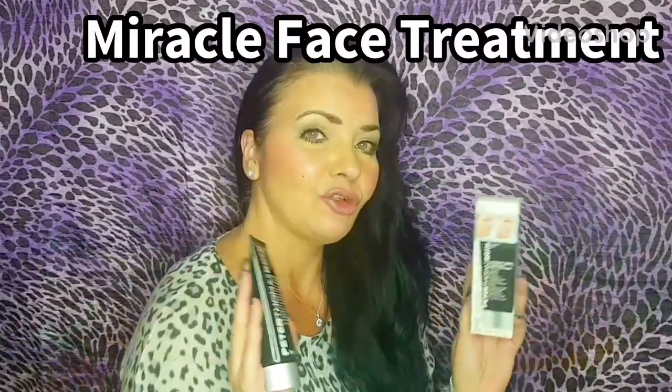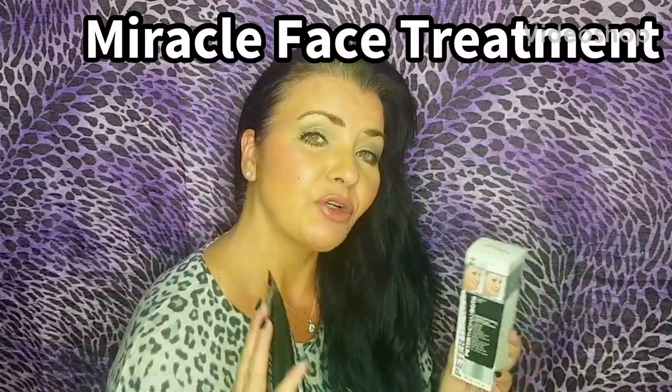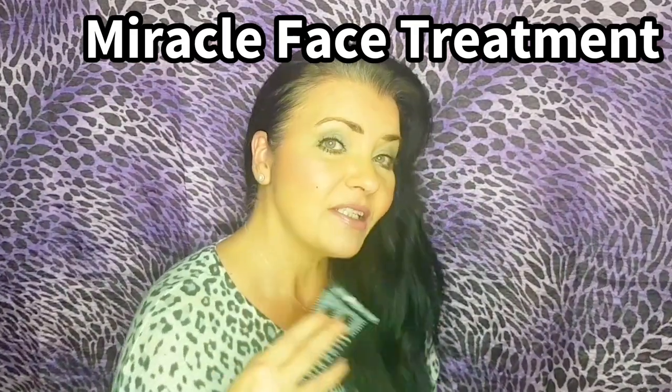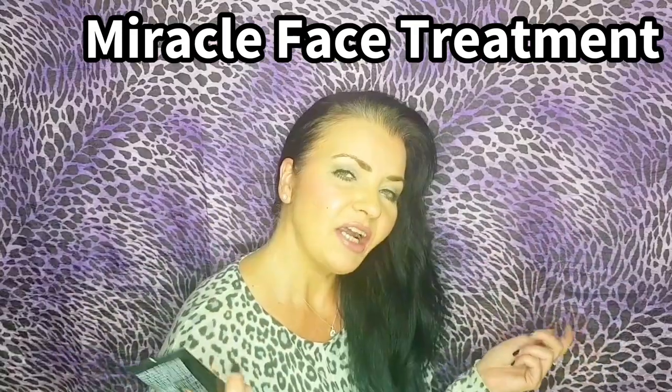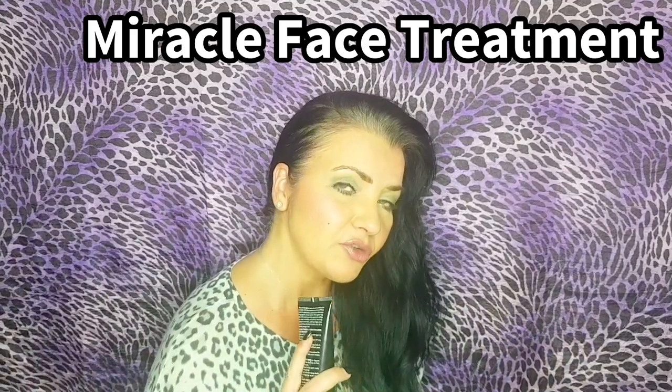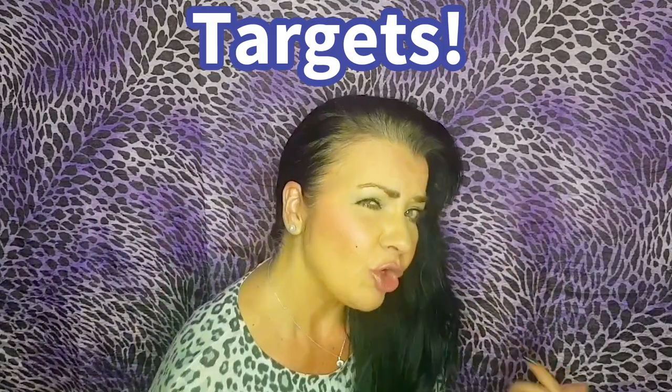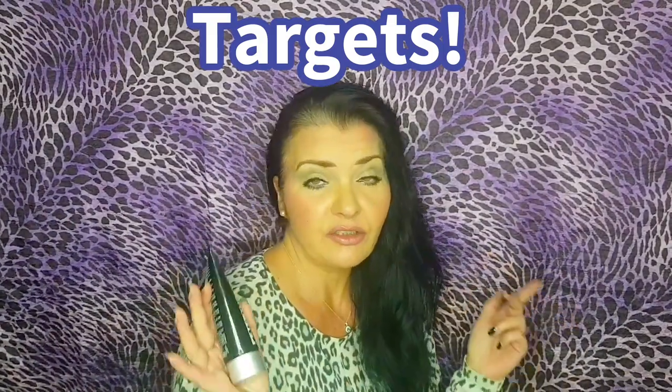Can we get a facelift for $49? Today we're going to find out because we're going to be using Peter Thomas Roth Instant FirmX Temporary Face Tightener.